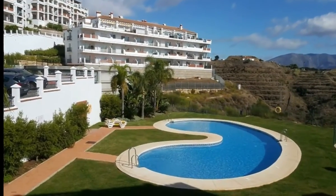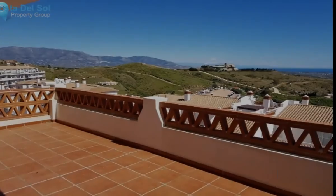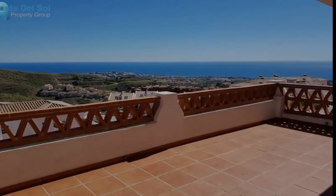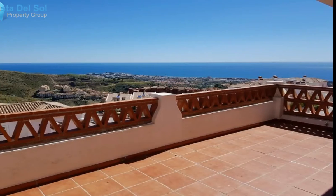Its location is between Marbella and Malaga and offers easy access to all points of interest along the Costa del Sol, including golf courses, the port of Capipino, shopping centers, small villages, and Malaga airport is only about 30 minutes by car away.